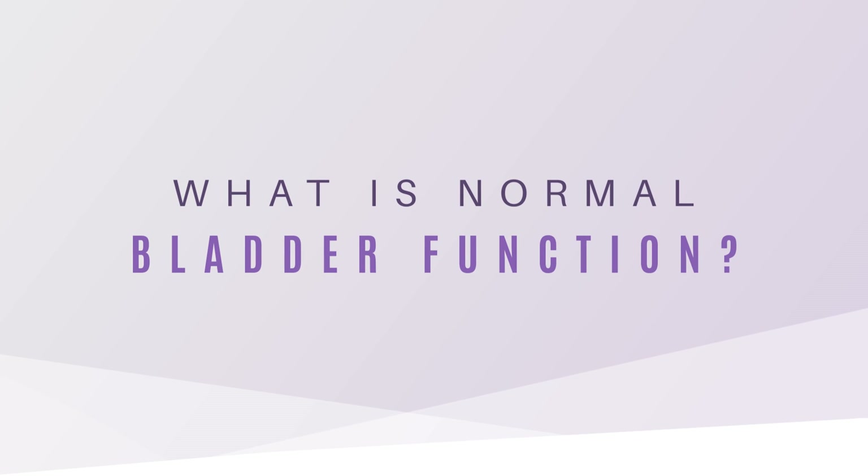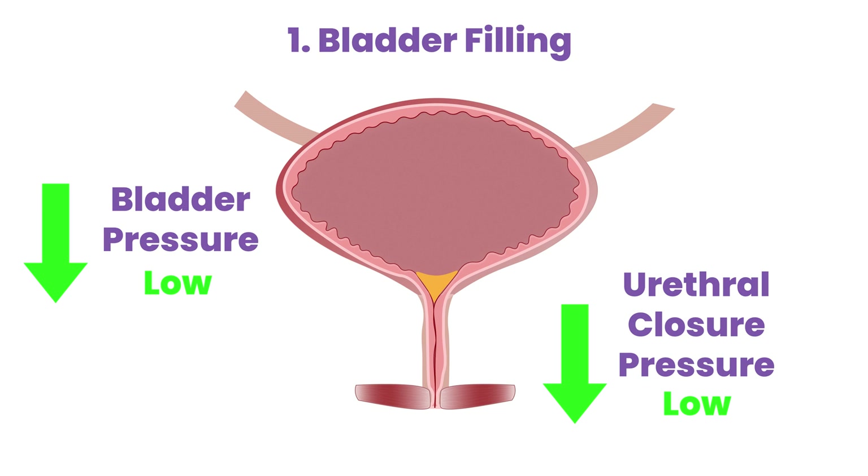Normal bladder function involves four stages. The first is known as the bladder filling stage. This is where the bladder begins to fill.